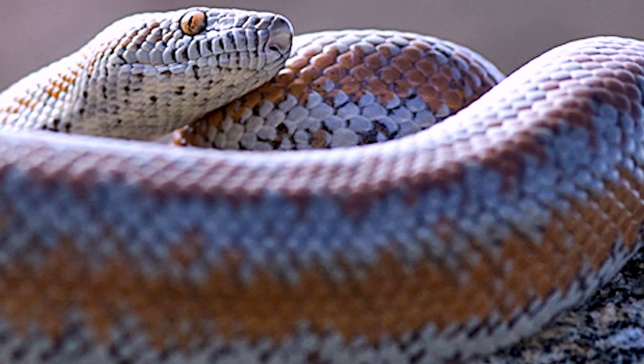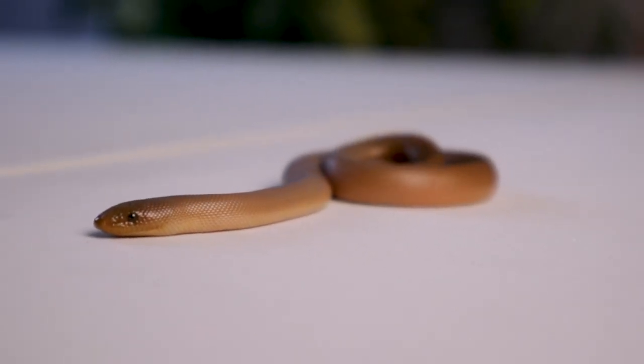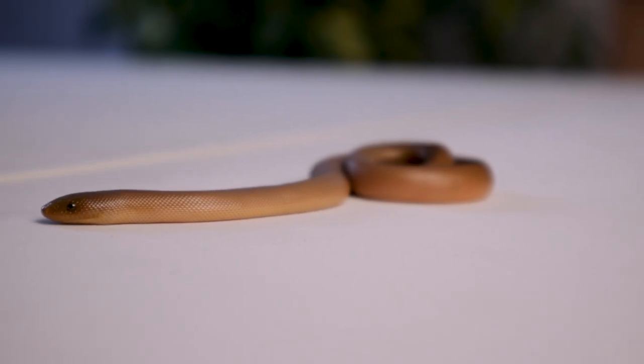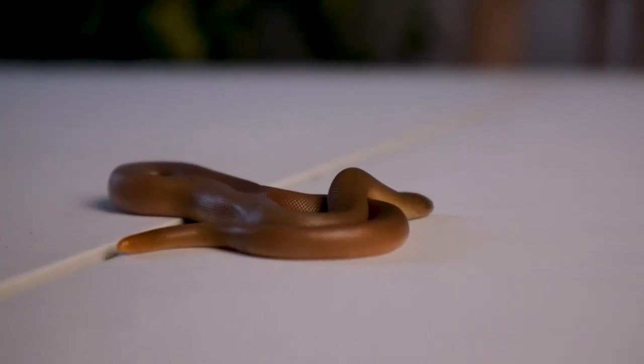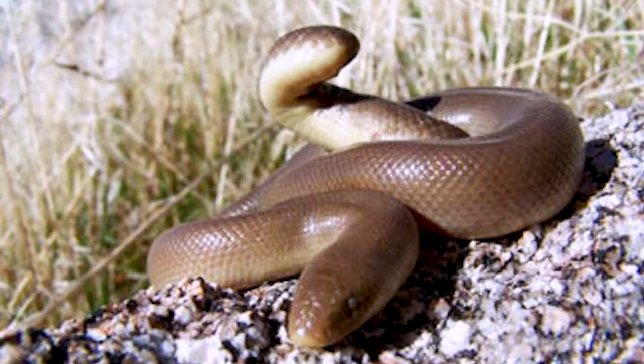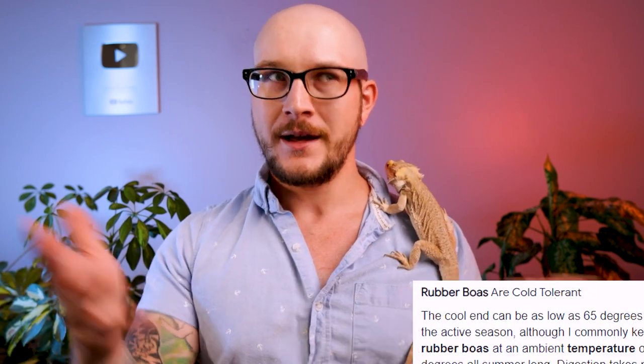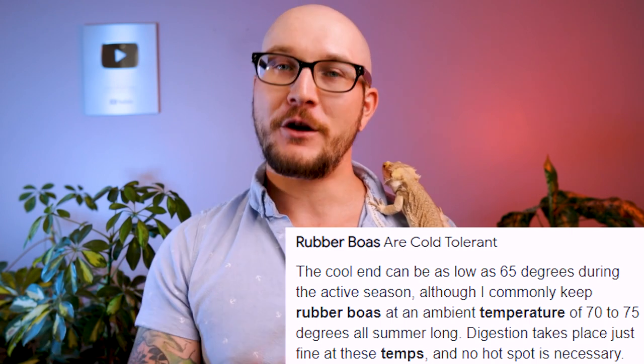These are the only naturally occurring boa species in Canada, and one of two whose natural range is in North America, the other being rosy boas, which are also awesome. Rubber boas are a little bit more rare, and everything on this list will be slightly more expensive than leopard geckos and ball pythons, but absolutely worth it. Rubber boas have a tail that looks like a head — in the wild, they'll go into a rat's or mouse's nest and use that tail as a decoy to fight off the mother while eating the babies one by one. Because they're kept at cooler temperatures, they have very slow metabolisms and most people only feed them once a month.